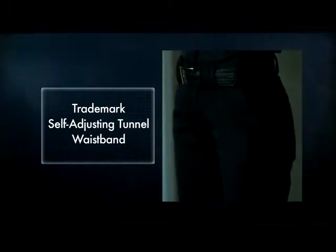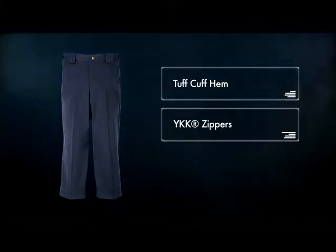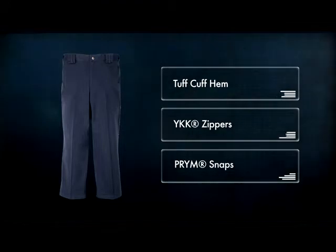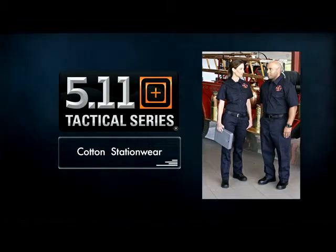The trademark self-adjusting tunnel waistband provides a superior range of movement, while the tough cuff hem, YKK zippers, and prim snaps offer superior wear resistance and durability. All of our station wear products are styled for either men or women and are available in a full range of sizes.